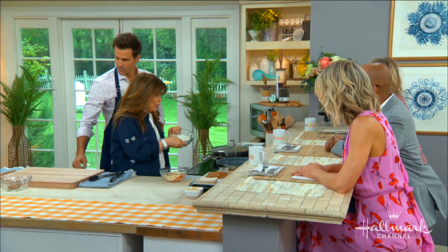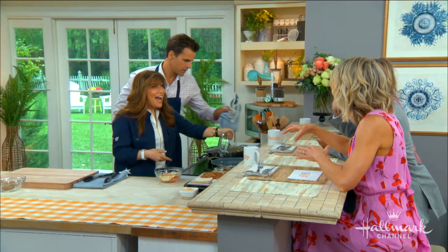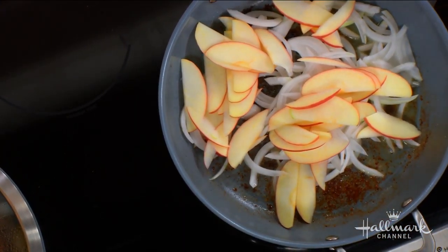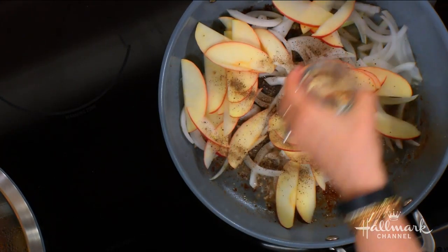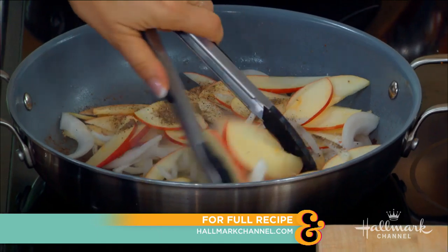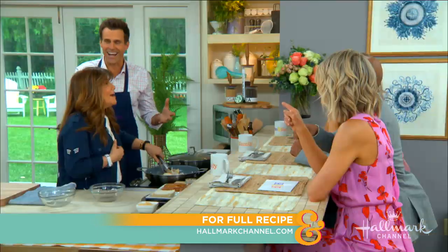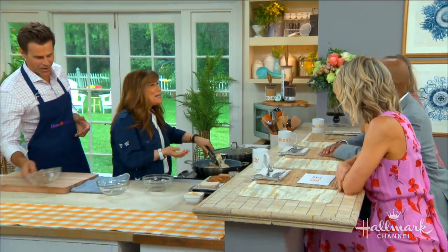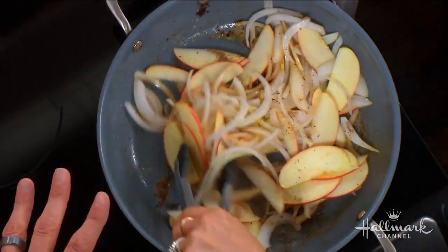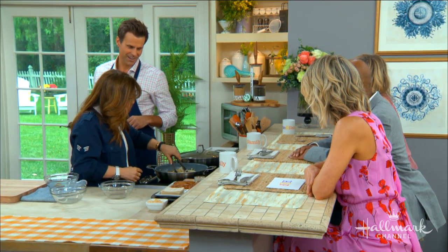In the same pan — you can clean it or not, I like it dirty — we have a cup of sliced onions and a cup of sliced apples. Season those with a little salt and pepper. I love Fuji apples and use them for everything, but you can use whatever apple you like. And just so everyone knows, the salt and pepper don't count in the six ingredients. Cook these for about 10 to 12 minutes.